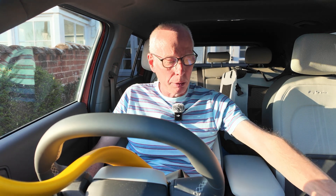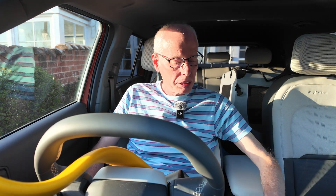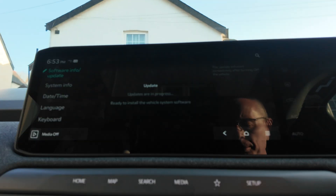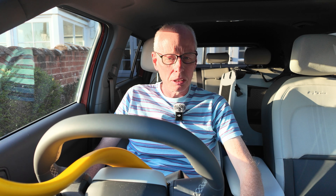So I've come out to the car to have a look. I've pressed and held setup and it says updates in progress, already ready to install the vehicle system software. It will start immediately after turning off, so let's see what I get.